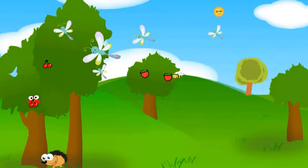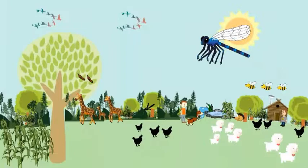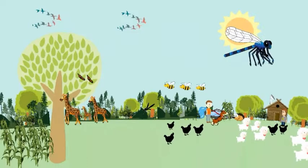Dragonflies breathe through spiracles in the abdomen. They can fly up to 54 km per hour, though this may vary by species. Dragonflies can change direction suddenly and can also move backward. They change their legs into a basket shape, which helps them catch prey between their legs.